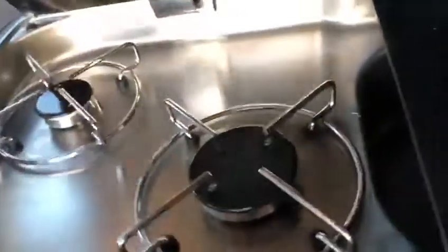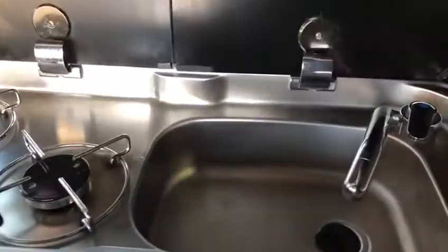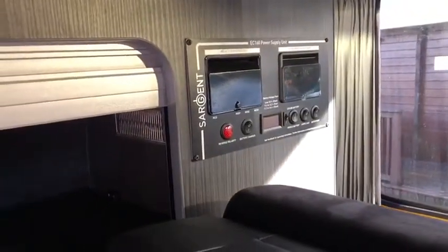Of course no camper is complete without its own gas supply, and as can be seen here there is a two ring burner but also a washing up sink as well for when you need to do the dishes. All of the amenities are protected via the built-in RCD, which also allows recharging of the leisure battery.